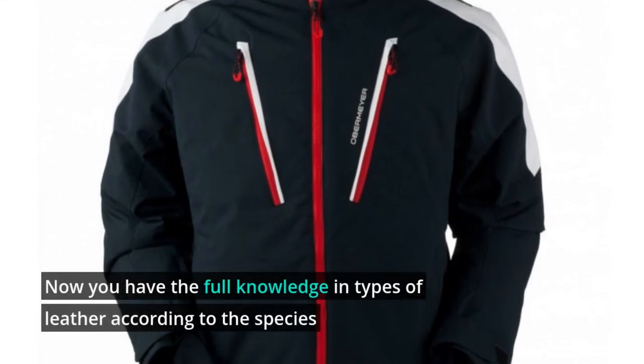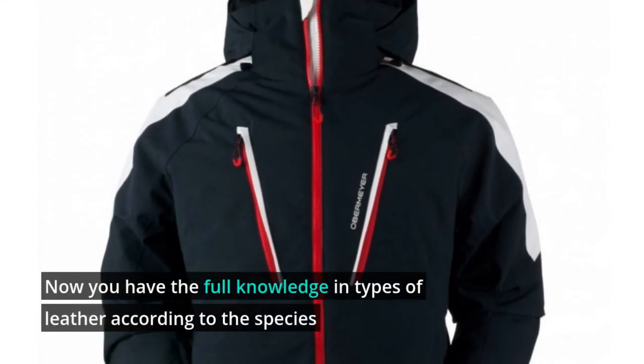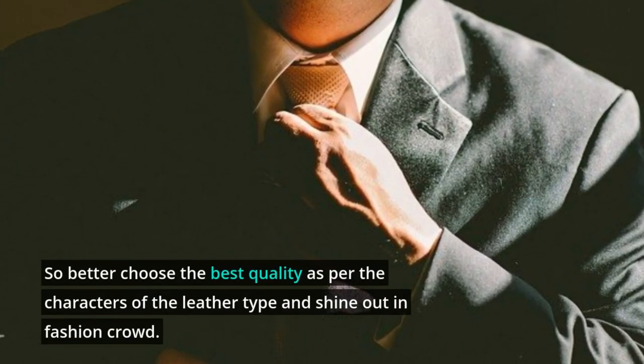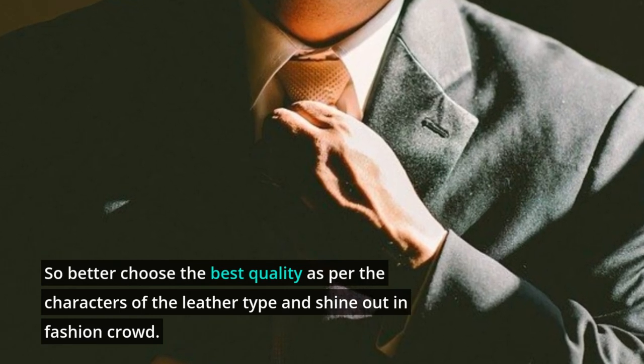Now you have full knowledge of the types of leather according to species. So choose the best quality as per the characteristics of the leather type and shine out in the fashion crowd.